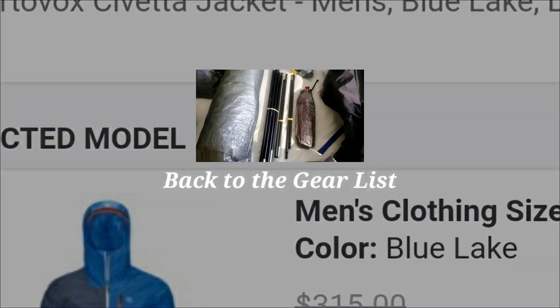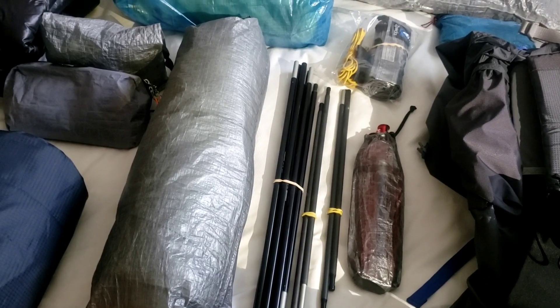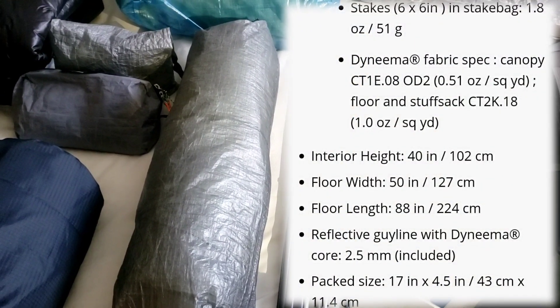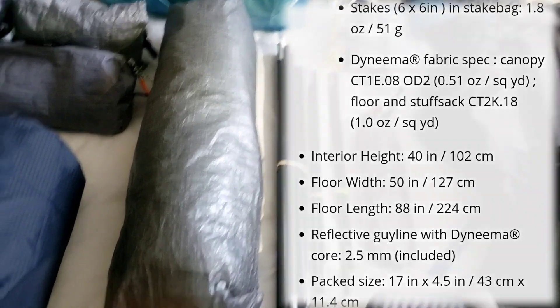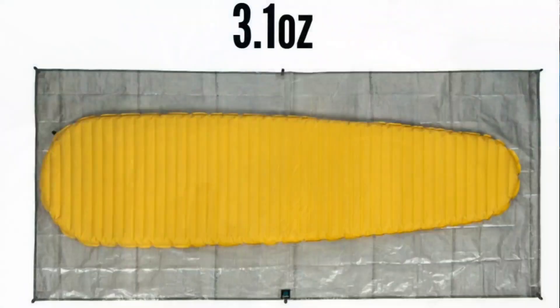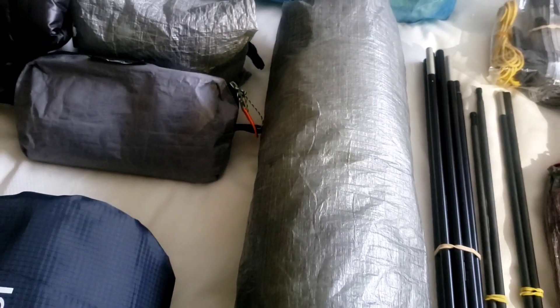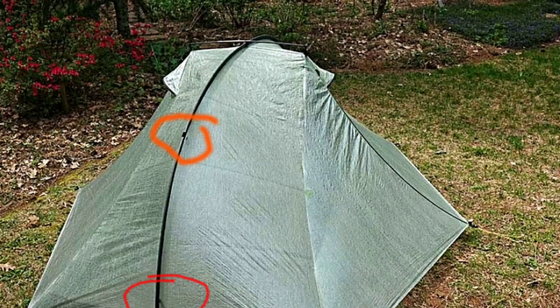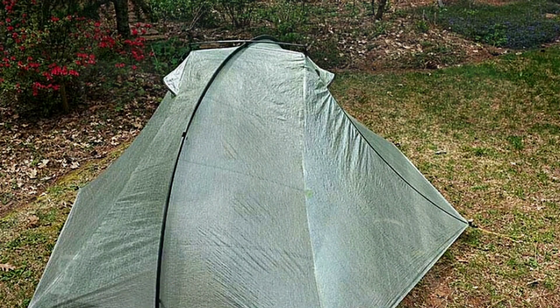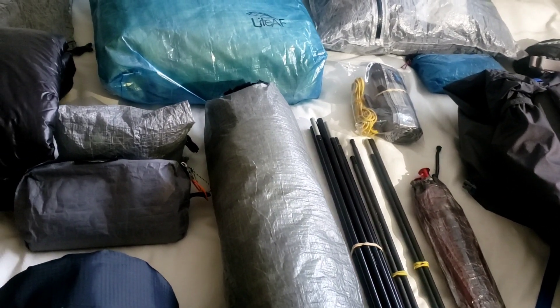I'm using eight to ten stakes to go with the Tarptent — usually it only requires six, but I'm carrying two extras just in case. I'm using a Z-Packs ground sheet, which is DCF — I think it's the duplex size, but it fits nicely with this tent. I brought some extra guy lines, as this tent has extra tie points on the ridge line.